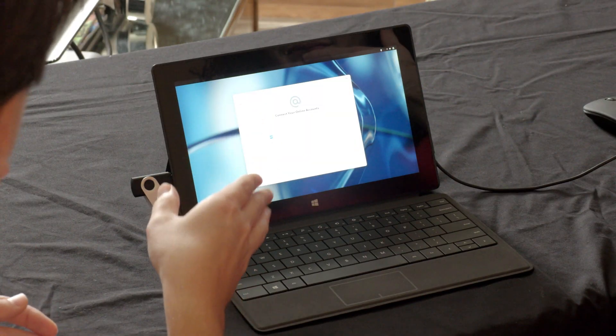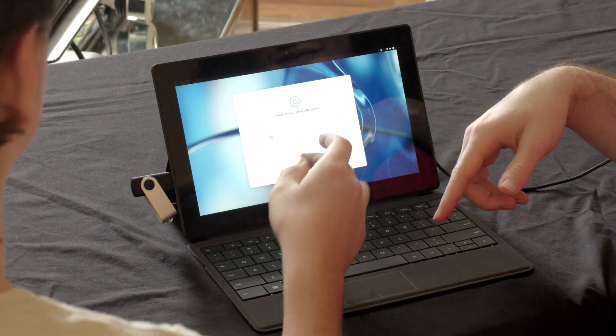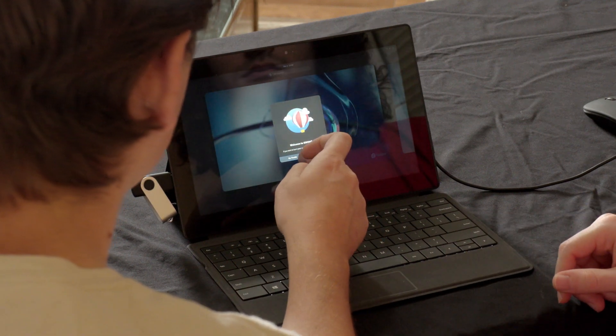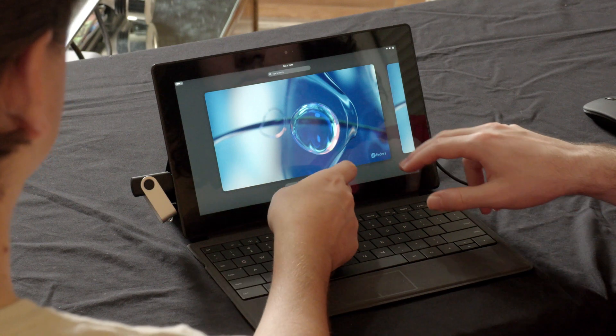With online accounts in the GNOME setup, you can connect Google, Nextcloud, or whatever you want. It took a second to load everything — looks like it got a little overwhelmed — but it came through. We skipped the tour and GNOME loaded up.